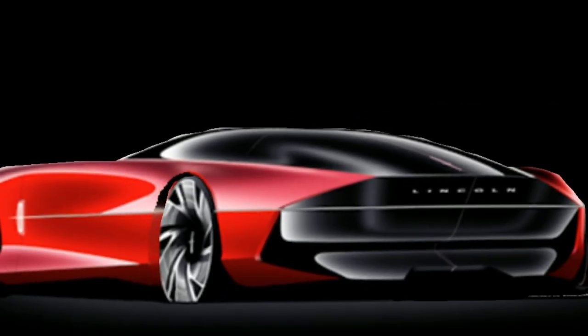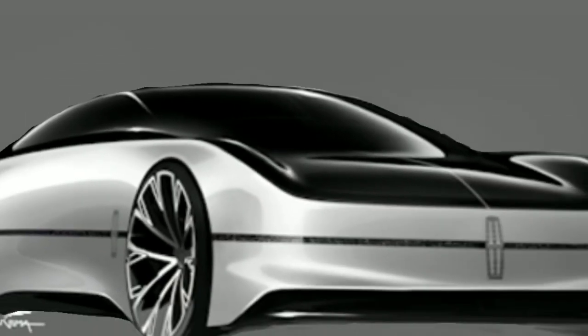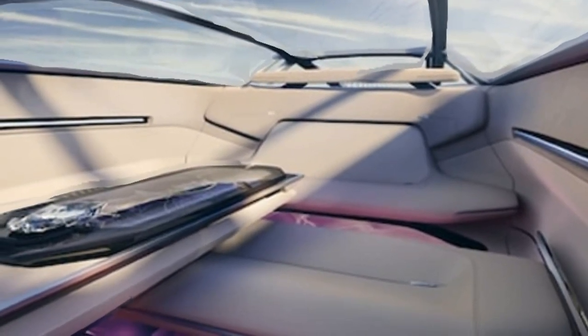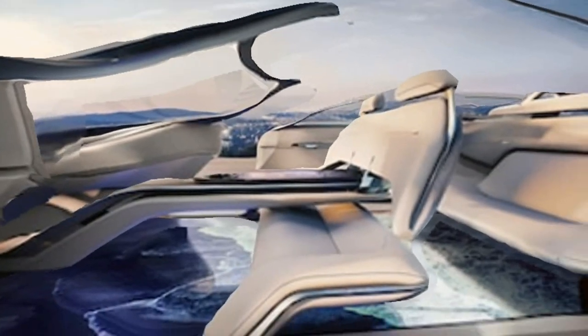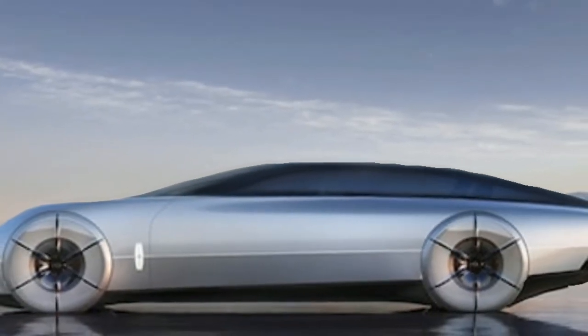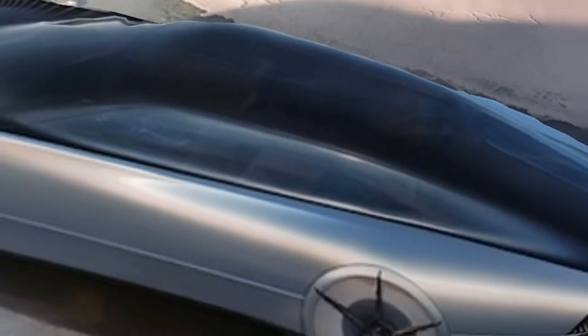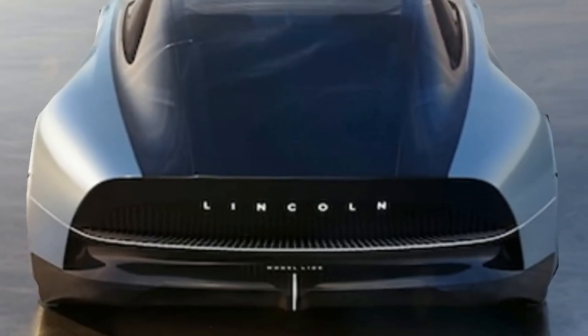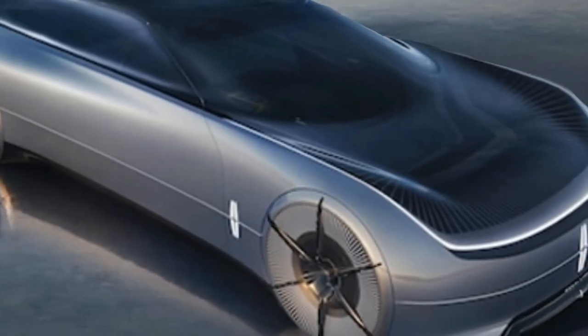This luxurious behemoth is longer than the massive Lincoln Navigator. Brace yourself. The Lincoln Concept debuting at the Pebble Beach Concours d'Elegance is a massive take on a future luxury electric car, with a giant 14-foot reverse-hinged door longer than some entire vehicles, and even features its own red carpet for a dramatic, royal arrival wherever it goes.